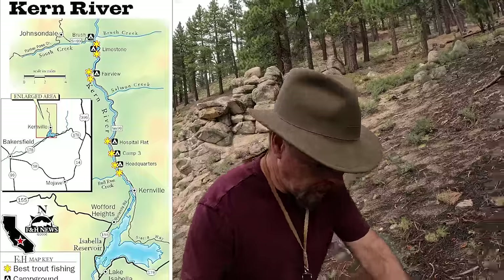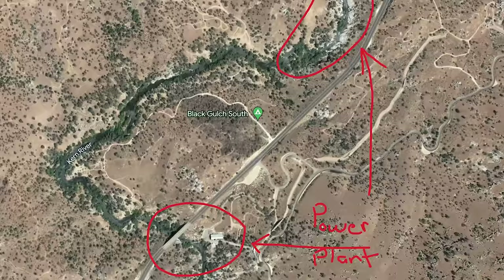Coming in at number two is the Kern River, which is the Keysville Recreational Area. This particular area has some really good bedrock exposures. One place I'd recommend: as you're driving up, you'll see an old power plant on your right. There's a bridge — pull off to the left, park there, and you'll see the bedrock sticking up out of the river. That's a good place to check and it's really easy to find gold there.